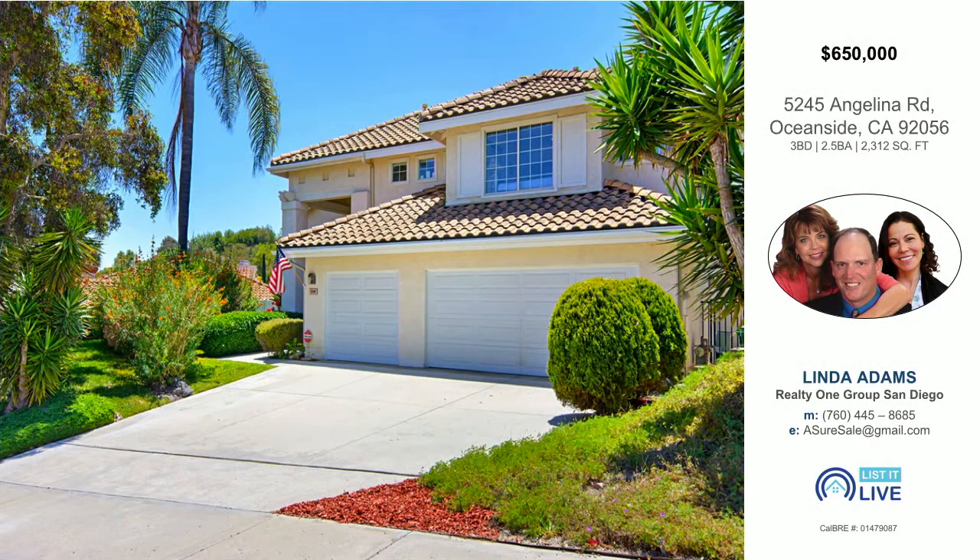We're going to jump from Claremont out to Oceanside and Linda Adams is here. How are you doing, Linda? Hi, good morning. I'm doing wonderful. How are you? Great to see you. Good to see you. Tell us about Angelina Road.